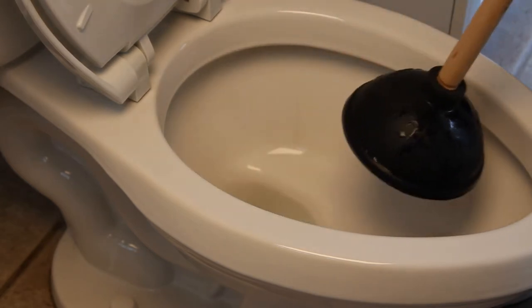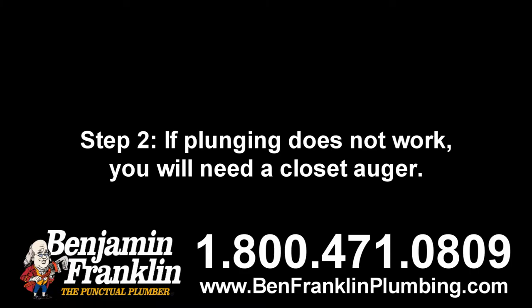Work the plunger up and down several times before quickly pulling it off. Step two: If plunging does not work, you will need a closet auger.